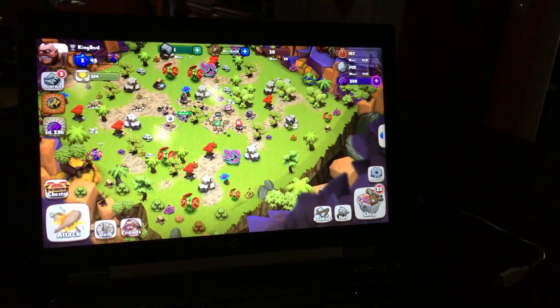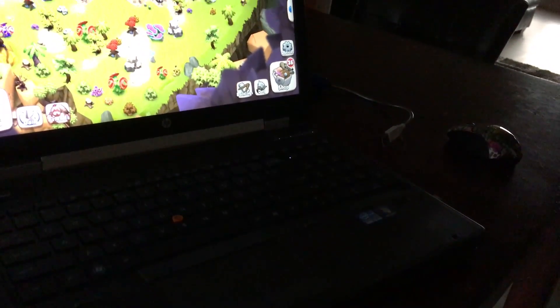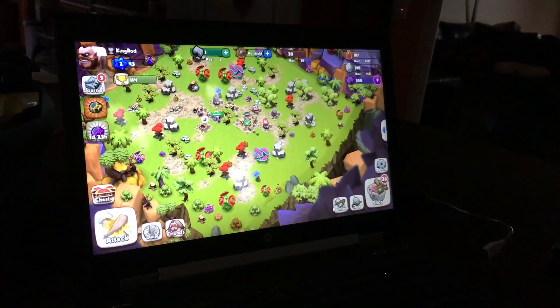Just testing it out with some not-so-demanding games. Overall a clean unit — it's got an i5 in it, 8 gigs of RAM. Plan on doing a lot of upgrades to it, so stay tuned.